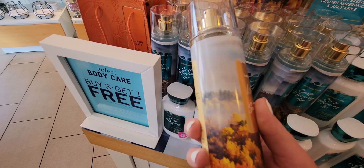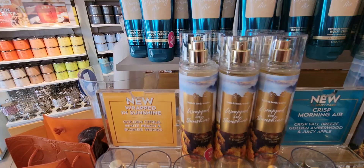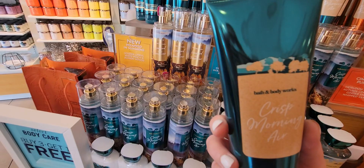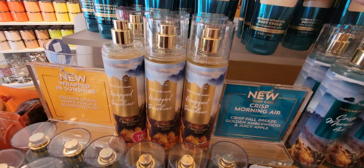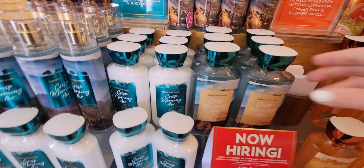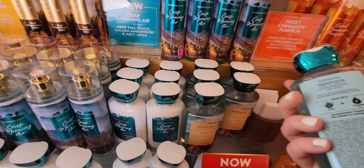Over here we have the new Wrapped in Sunshine: golden citrus, white peach, and blonde woods — really cute with a forest picture. A lot of the new products have nature scenes on the packaging — I'm really noticing that trend. Crisp Morning Air in the body cream with 24-hour moisture has little mountains and trees on top. I love this foil-looking shiny packaging — it's simplistic but really pretty, jewel-toned. And there's your Crisp Morning Air shower gel — blue colored to match the labels.